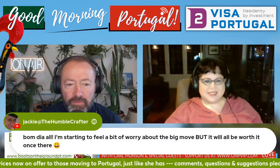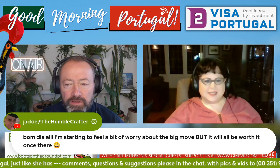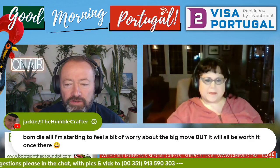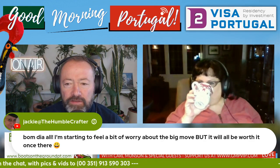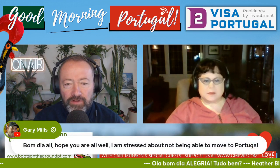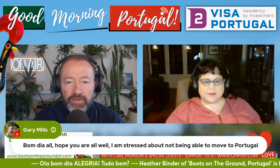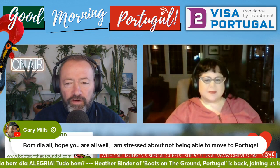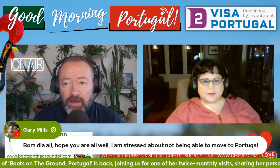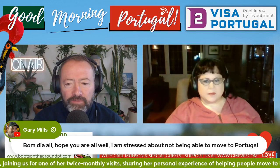On this matter of stress — someone is starting to feel a bit of worry about the big move, as Jackie said earlier on, but it will be worth it once there. From another angle, it's the stress of not being able to move to Portugal. I hadn't thought about it from that angle. So there are potential stressors involved in the process, and then there's the other one — I've communicated with a few people in this condition who are worried they're never going to make it. So by way of a little bit of encouragement, to keep your pilot light lit when it comes to Portugal...